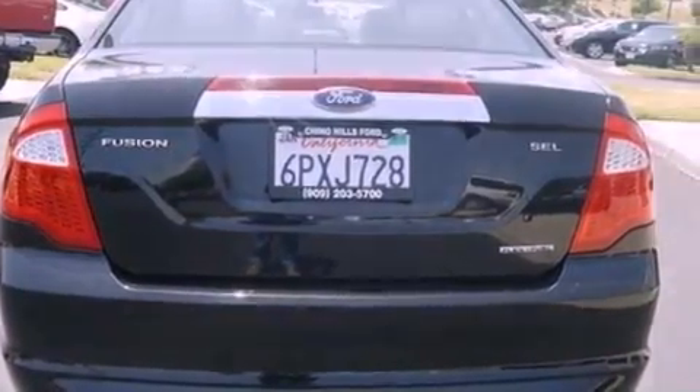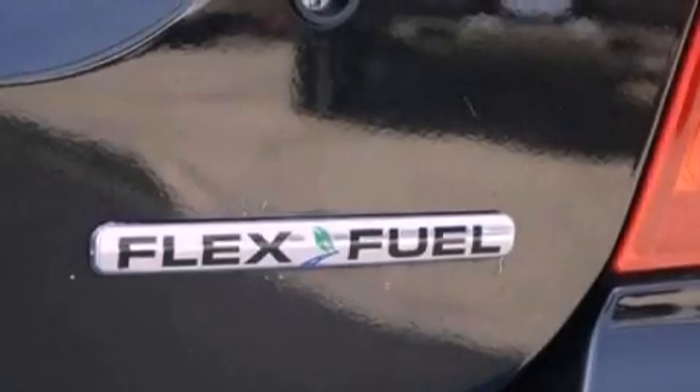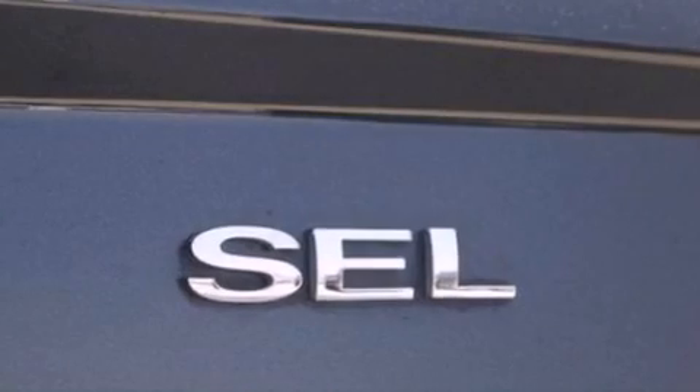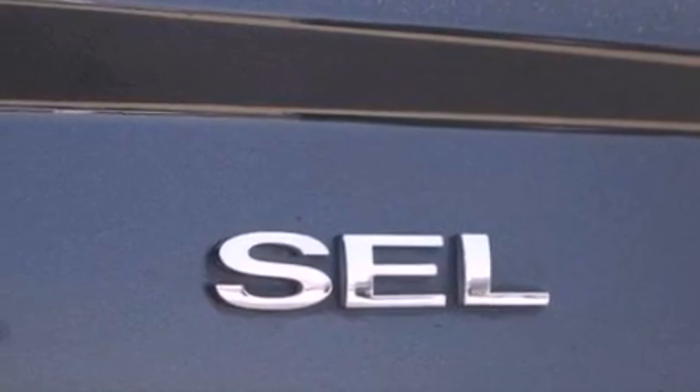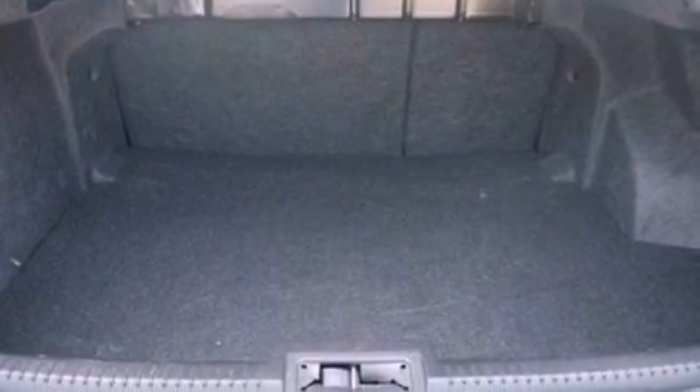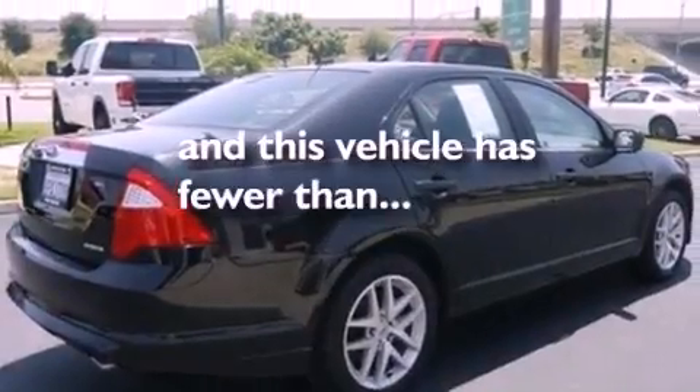The following features are also included: dual power seats, air conditioning, cruise control, a six-speaker audio system, leather seats, performance tires, an illuminated driver-side vanity mirror, dusk-sensing headlights, heated side-view mirrors, and this vehicle has less than 39,000 miles.